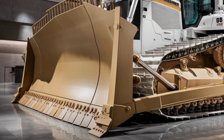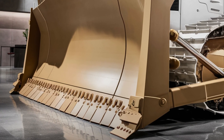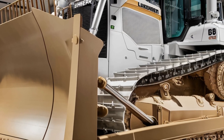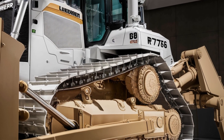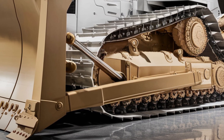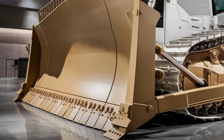You'll notice the enormous steel tracks stretching nearly the full length of the machine, designed to maximize ground contact and stability. Moving along the side, the new ripper assembly stands out with heavy-duty hydraulics that deliver incredible ripping force for breaking through compacted material. Liebherr has also equipped the PR776 G8 with modern LED lighting systems on every angle, ensuring outstanding visibility for night work or low-light conditions.